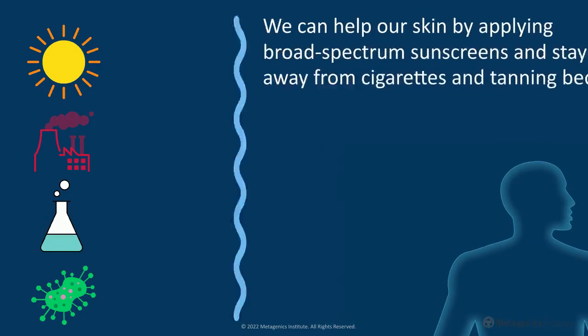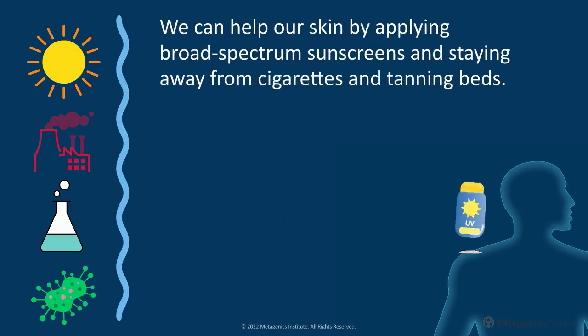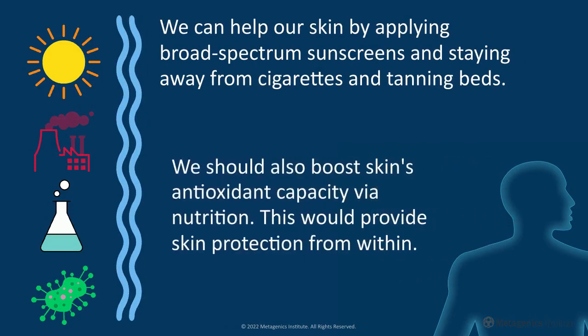We can help our skin by applying broad-spectrum sunscreens and staying away from cigarettes and tanning beds. We should also boost skin's antioxidant capacity via nutrition. This would provide skin protection from within.